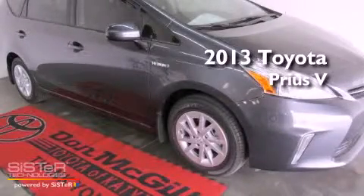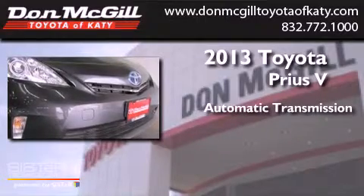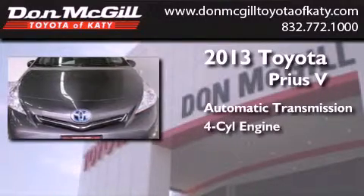This is a brand new 2013. This four-door sedan has an automatic transmission and an inline four-cylinder engine.